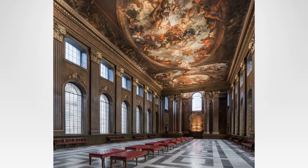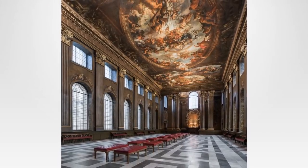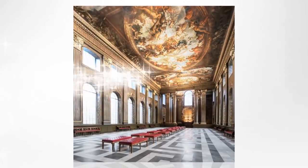The royal family have faced scrutiny over how much they cost the UK in recent months, but the Dutch royal family cost their country even more, despite being wealthier, according to a Dutch report.